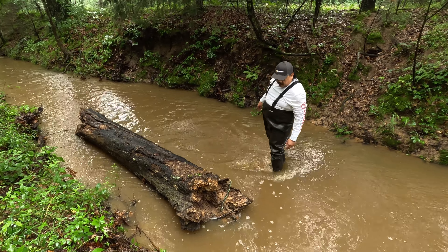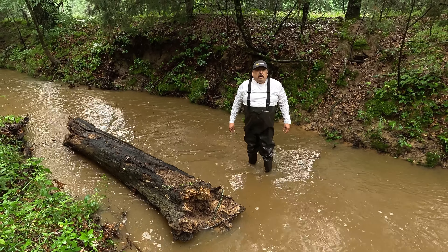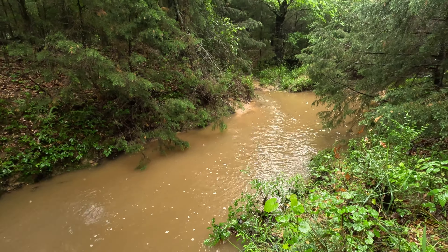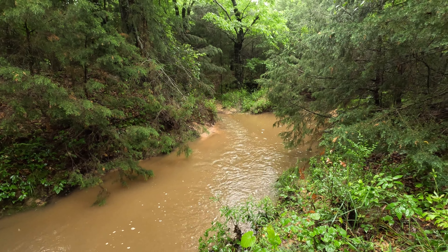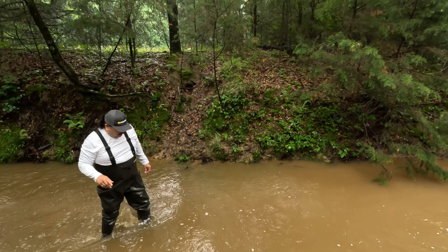Oh, it's flowing alright. That's not too bad — it's a little above ankle. That's where the two come together, yeah. Let me see what it is — it's a little above ankle like that.